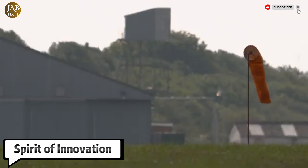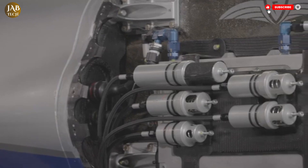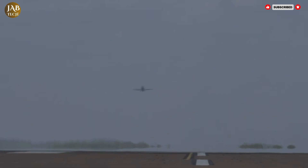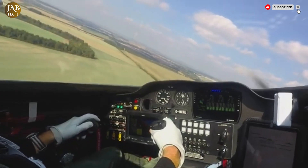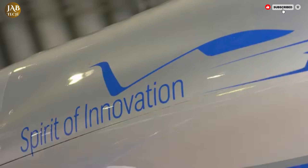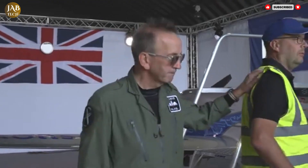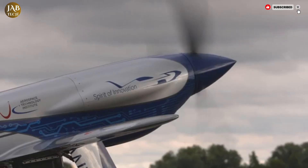The Spirit of Innovation is a groundbreaking all-electric aircraft developed by Rolls-Royce as part of their ACCEL program, which stands for Accelerating the Electrification of Flight. This project marks a major milestone in the shift towards cleaner, more sustainable aviation. Designed to push the limits of electric propulsion and to serve as a stepping stone for future eVTOL technologies, the Spirit of Innovation combines high-performance engineering with environmental responsibility. Built on a modified airframe from the Nemesis NXT, a propeller-driven racing aircraft, it is equipped with a 400-kilowatt electric motor producing over 500 horsepower, paired with the most power-dense battery pack ever assembled for aerospace use.